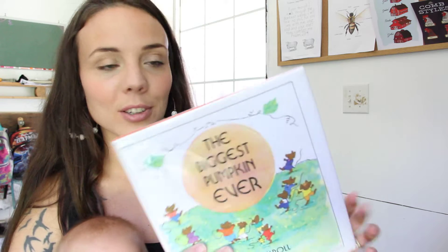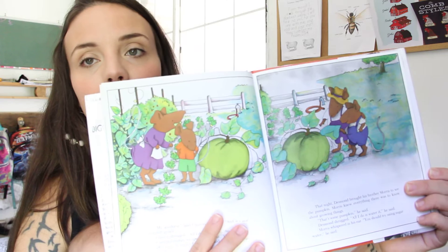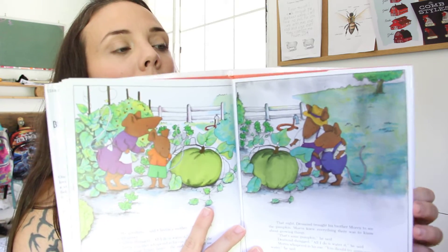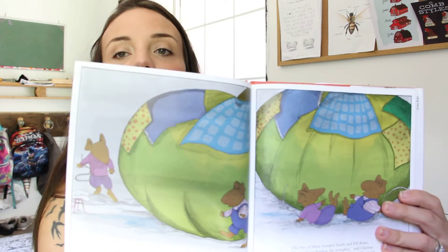That is something I'm going to be using in our morning time, our morning basket, and just kind of transitioning into schoolwork for us. Another one that I grabbed today was The Biggest Pumpkin Ever. That was a fun book to read about pumpkins and all the things — just really cute illustrations in here.